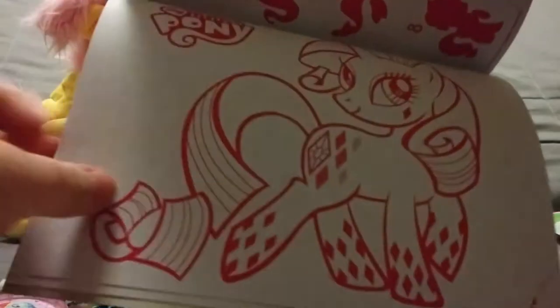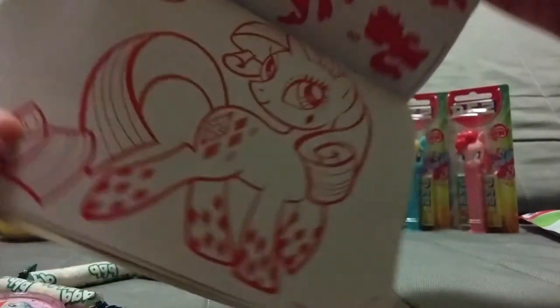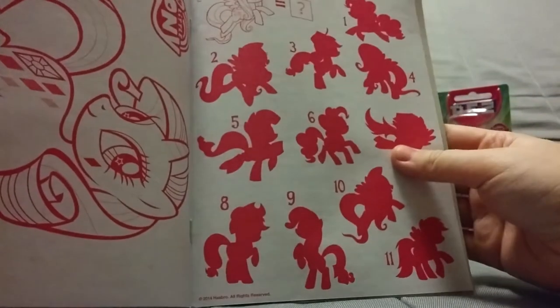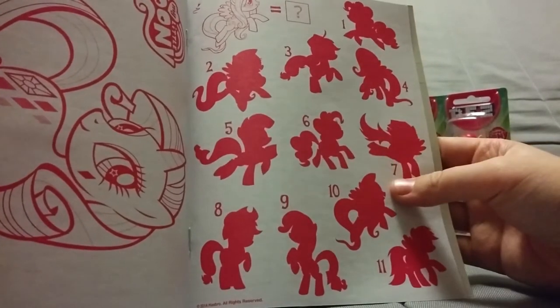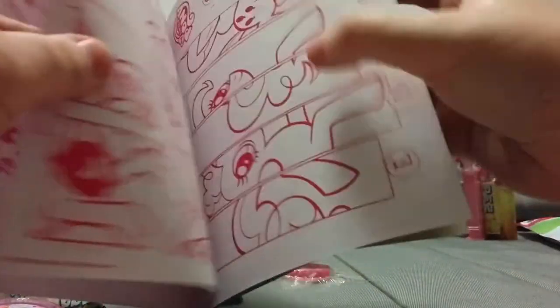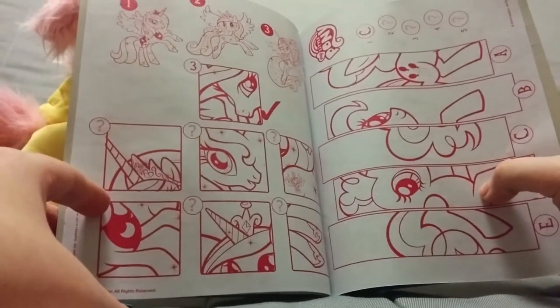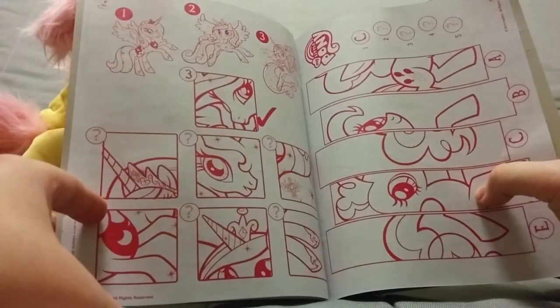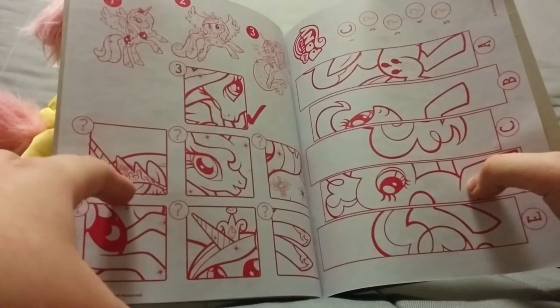It's kinda obvious which is the odd one out. And here's another cute little drawing you can color in of Rarity in Rainbow Power form. There are some shadows - you have to guess which one is Fluttershy. I think it's two. And you have to guess which cutie mark matches one of the princesses.